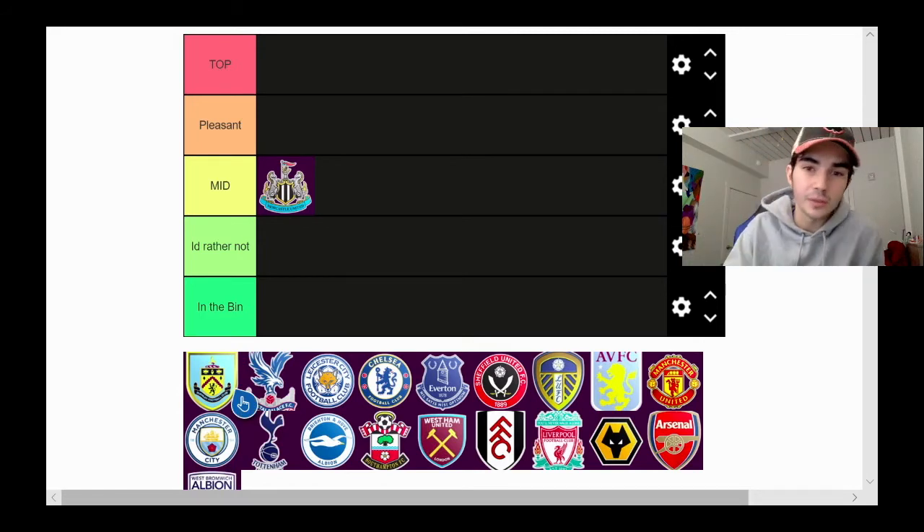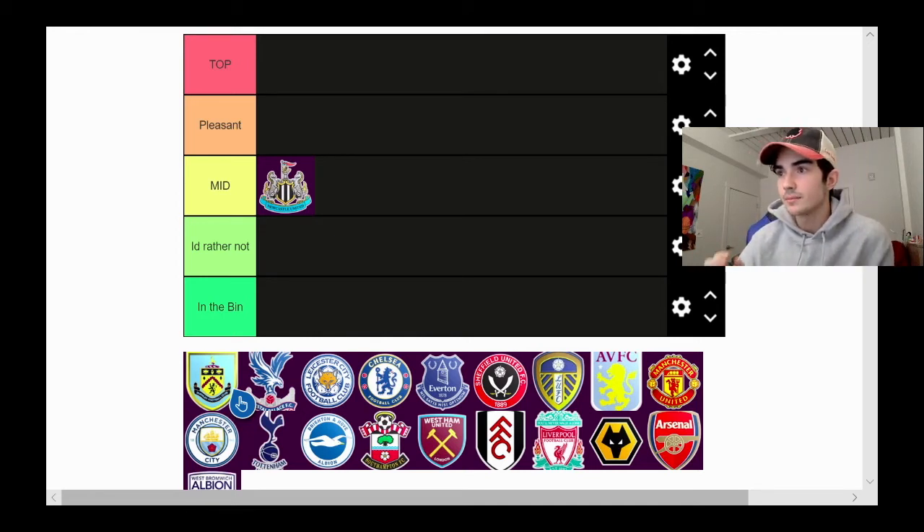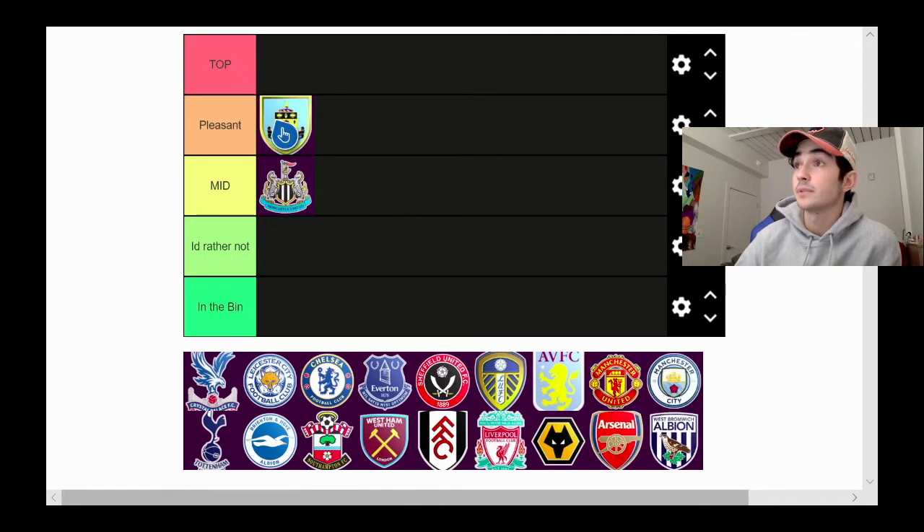This is not how I view the team — I'll be doing another video on that coming out soon — but this is just for the logo's sake. For the next logo we're going over, we got Burnley. The yellow crest and outline is cool, the black and yellow colors with light blue is actually very cool. We're gonna chuck Burnley in pleasant.